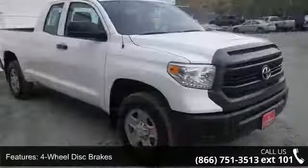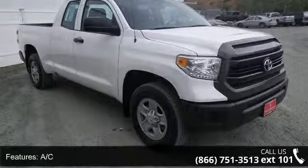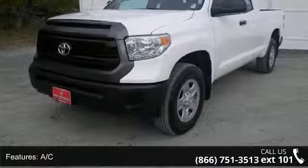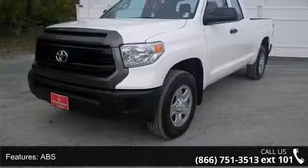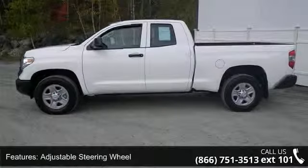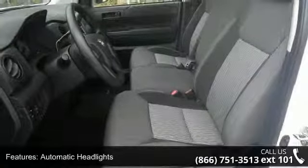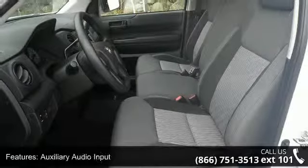Some of the top features included with this vehicle are four-wheel disc brakes, AC, ABS, adjustable steering wheel, automatic headlights, auxiliary audio input, backup camera, Bluetooth connection, and brake assist. Low mileage is an important factor in your purchase, and this vehicle delivers a low odometer reading.